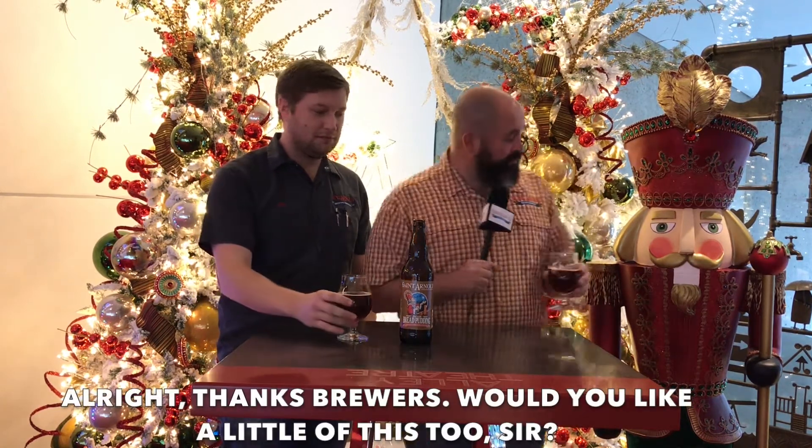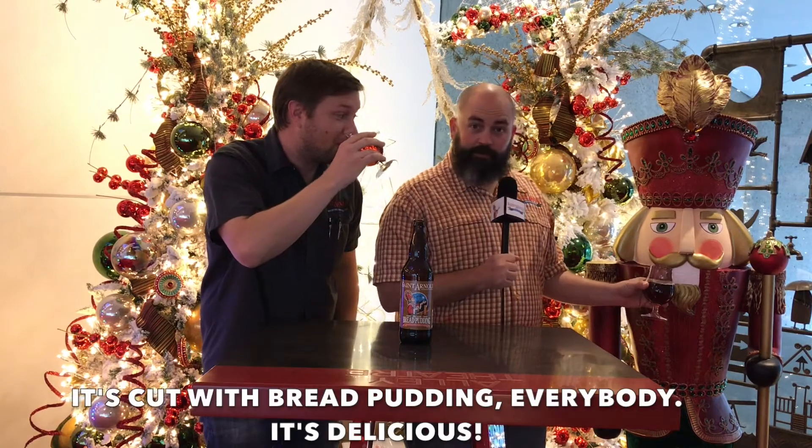Alright, thanks brewers! Would you like a little of this too? It's Cut with Bread Pudding, everybody — it's delicious.